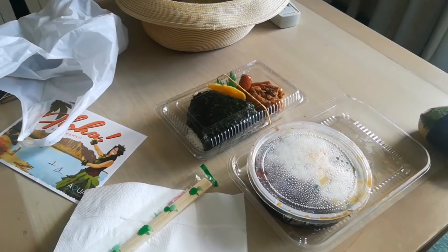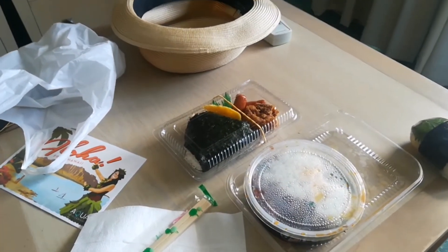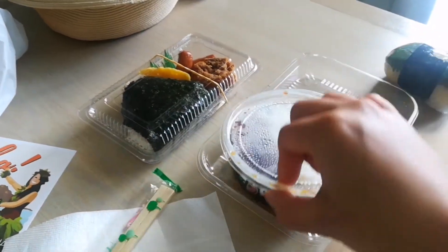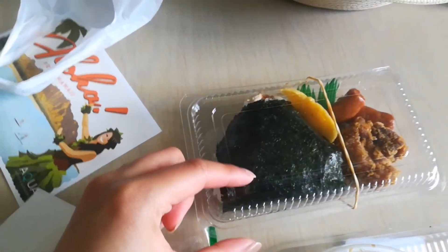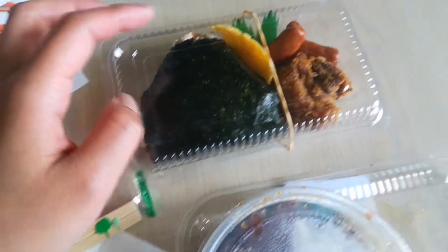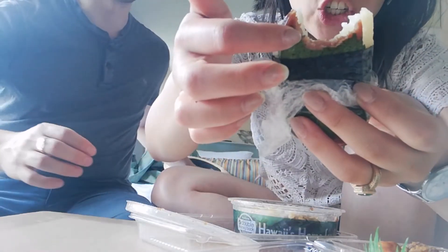We're having an early lunch at 10:30 because our flight is at 5:45, so we're going to have supper at 3:00. What we're having is leftover poke from yesterday from Foodland. We got a musubi — a spam musubi — and then we got some with tuna bonito flakes, and then there's some sausage, egg, and fried chicken. So it's like a little breakfast.